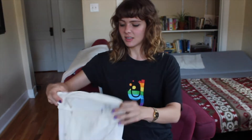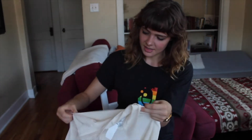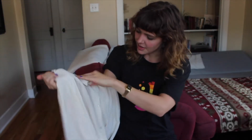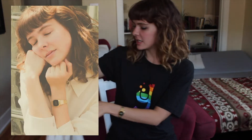Next I have this silk button-down blouse. This is definitely an essential piece that will be really versatile. I think I have it buttoned wrong, but this was also featured in the shoot that we did.